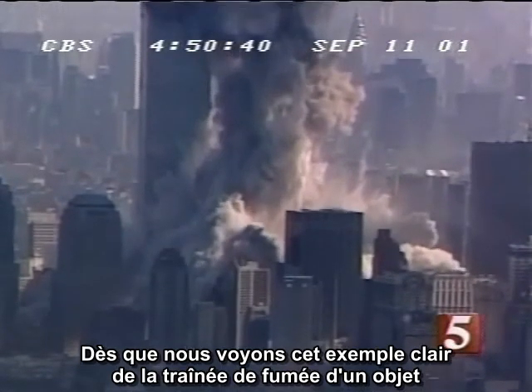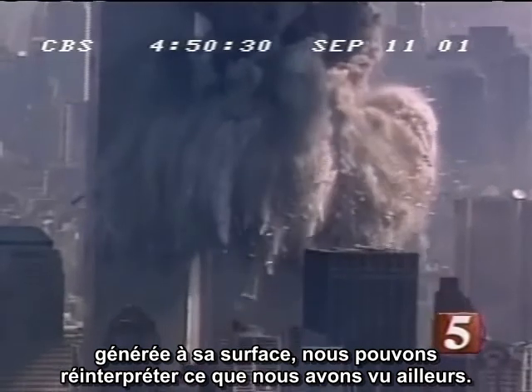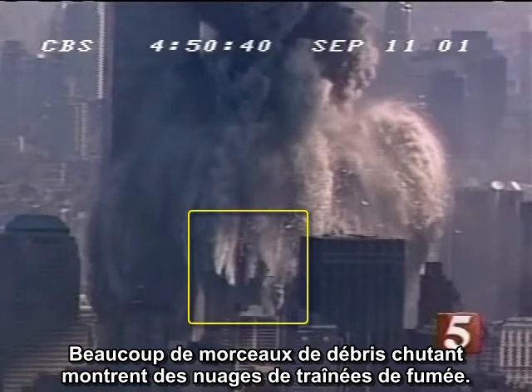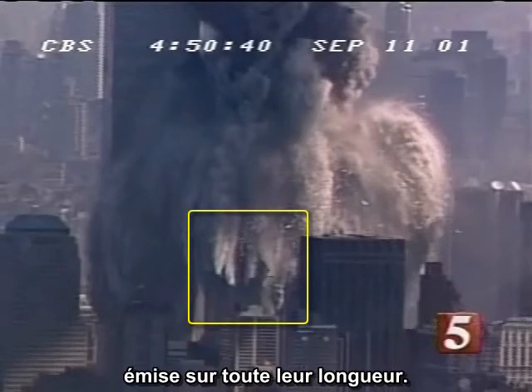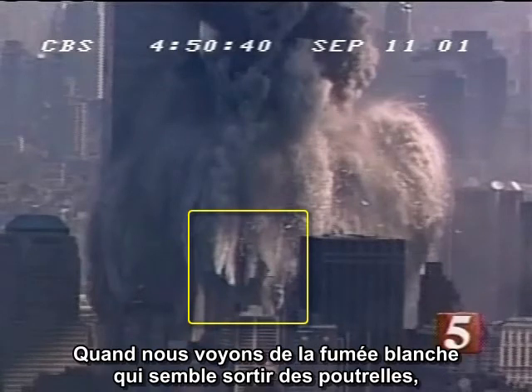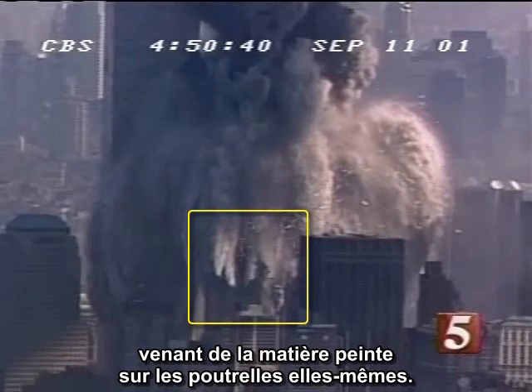Once we see this clear example of an object trailing smoke generated on its surface, we can reinterpret what we are seeing elsewhere. There are lots of chunks of falling debris trailing smoke clouds. In many cases, we can see long beams with smoke being emitted from the entire length of the beam. We no longer need to assume that this is smoke following in their wake. When we see white smoke that looks as though it is coming from the girders, it is reasonable to assume that we are in fact seeing smoke coming from material painted onto the girders themselves.